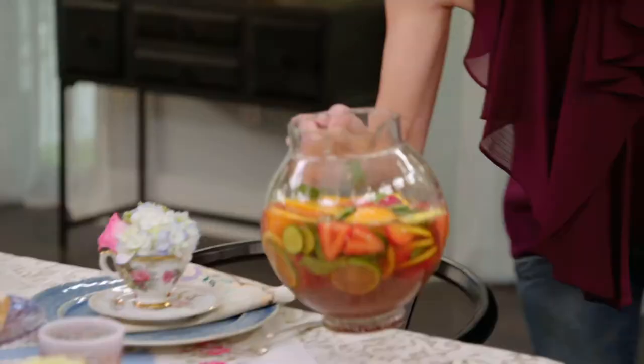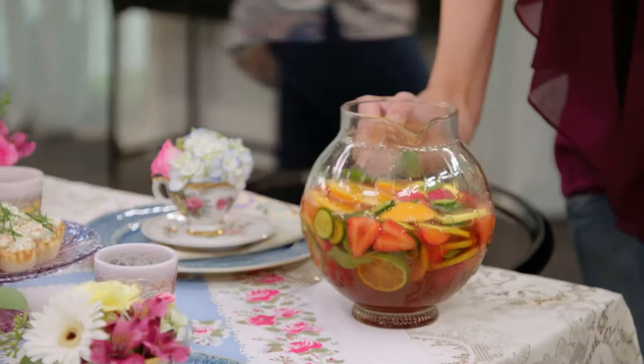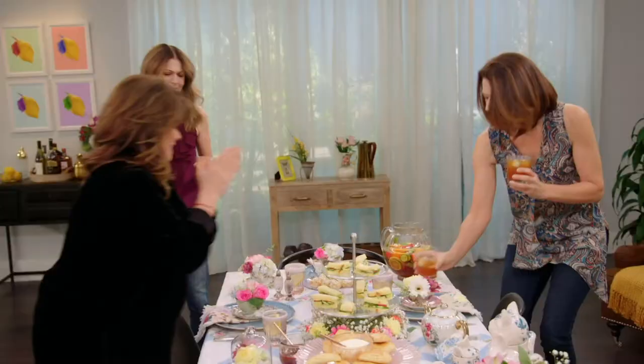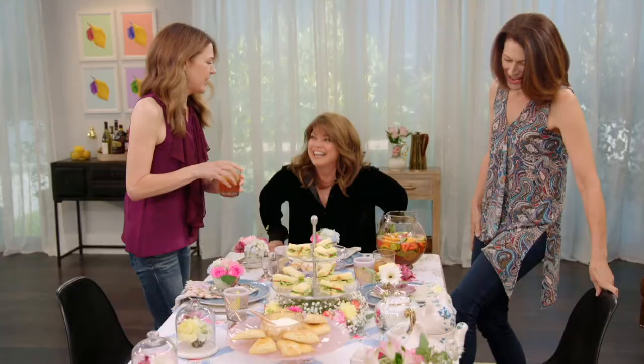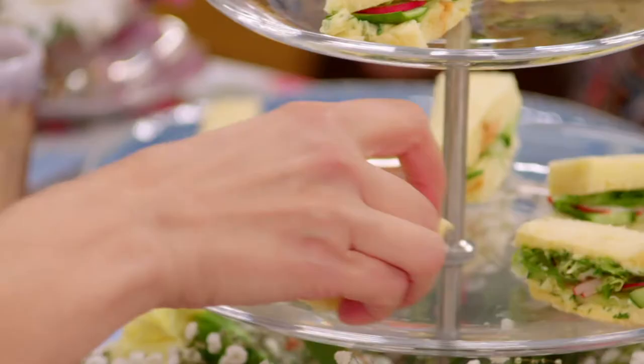There we are. Oh my God, Valerie, this looks so beautiful. And look — crazy cat lady has a crazy cat lady teapot. Of course! Let's dig in. Oh my gosh, this looks fantastic. Yay!